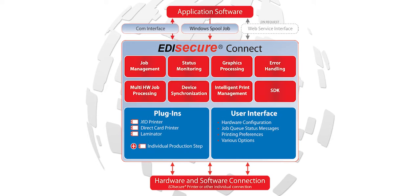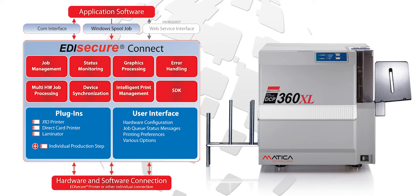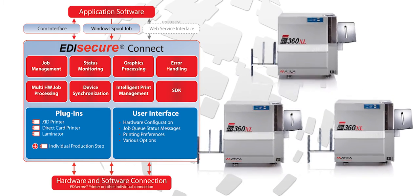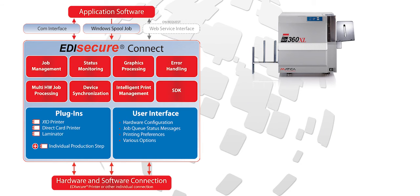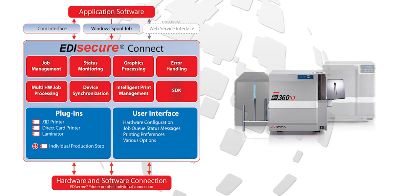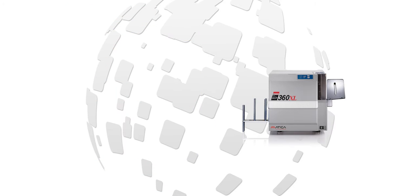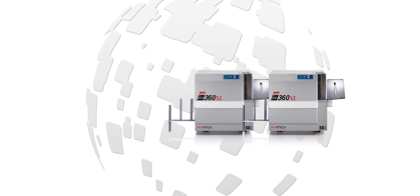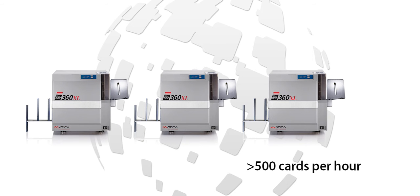The DCP360 XL also works with Matica's Eddy Secure Connect multifunctional driver platform for Windows XP, Vista, 7, and 8, allowing you to create print farms of multiple DCP360 XL printers grouped together for high-volume batch printing jobs, or in line with other Eddy Secure DCP and XID printers for simultaneous printing of multiple jobs on different systems. This allows for easy production of more than 500 credentials per hour from a single PC managing multiple printers, in an area no larger than an average office desk.